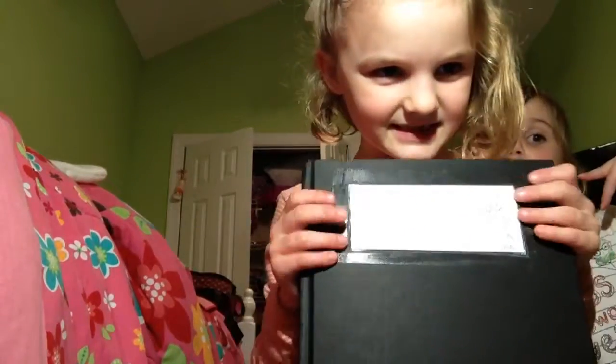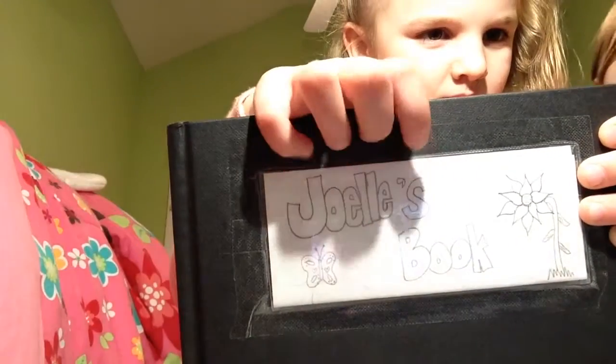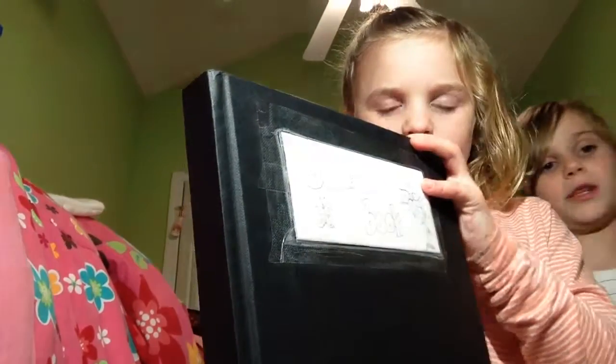Hey guys, today I got my sketchbook. It has a little flower — can I tell them how to do it? I already did my sketchbook tour, so I'm just here. This is my sketchbook, but I'm not going to show you what's in it or anything. So yeah, let's get to her sketchbook.